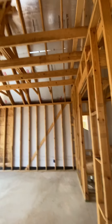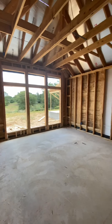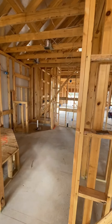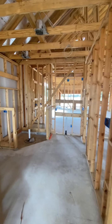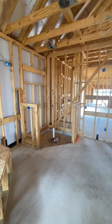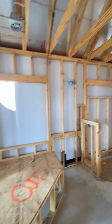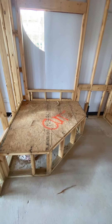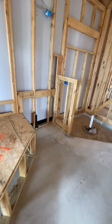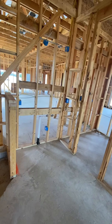Then we get to the back right side of the home, which is the master suite. Nice volume in the ceilings — they really like windows in this house. Lots of natural light is going to be coming in. Coming into the master bath, I see a nice large stand-up shower with a ribbon window above it.